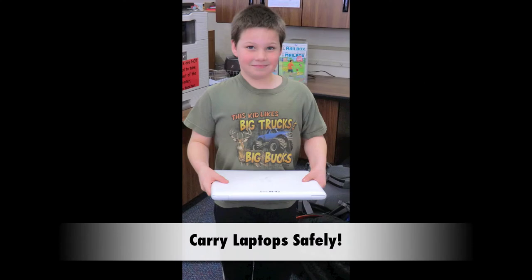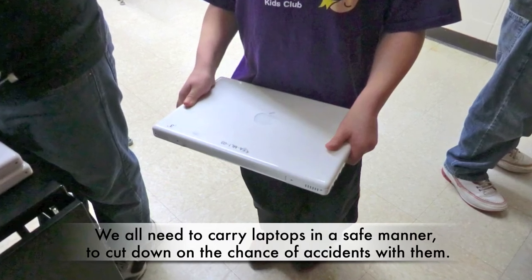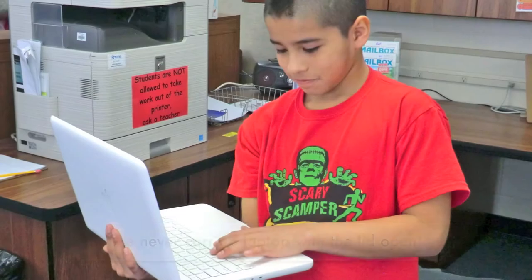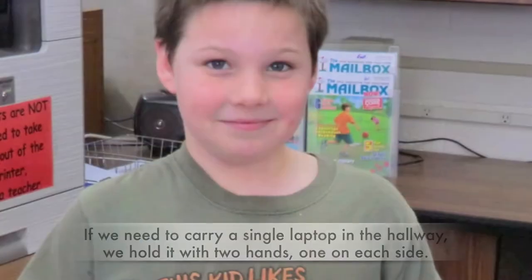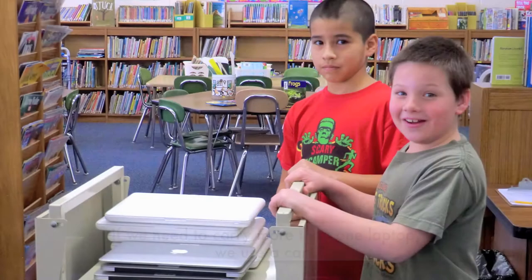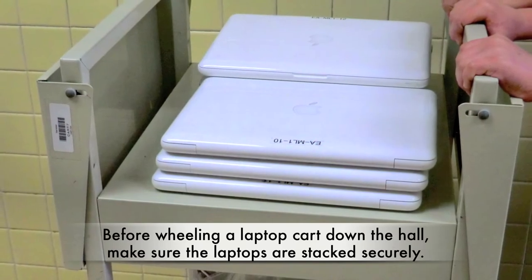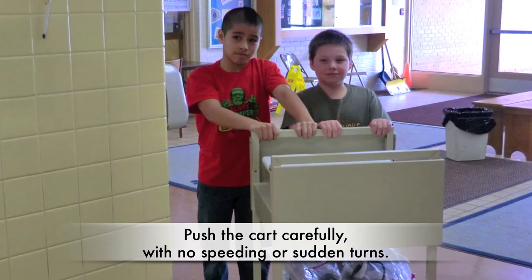Carry laptops safely. We all need to carry laptops in a safe manner to cut down on the chance of accidents. We never carry a laptop with the lid open. If we need to carry a single laptop in the hallway, we hold it with two hands, one on each side. If we need to carry more than one laptop, we use the cart. Before wheeling a laptop cart down the hall, make sure the laptops are stacked securely. Push the cart carefully with no speeding or sudden turns.